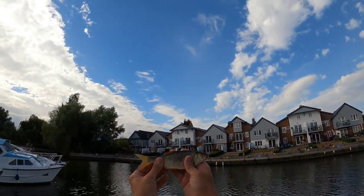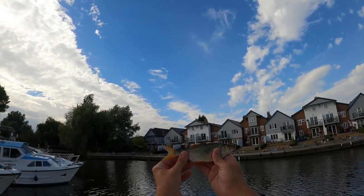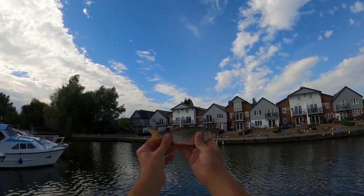There you go guys, check that out — lovely little roach here, beautiful pale orange eye on him. I'm just at Lodham Marina, if I didn't give you an update before I filmed this.